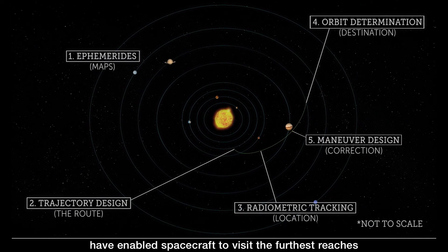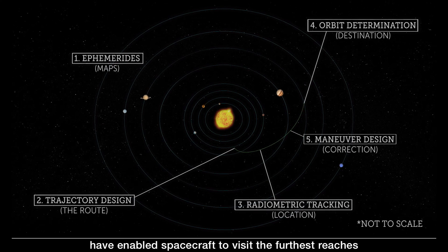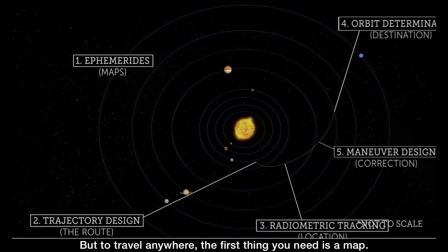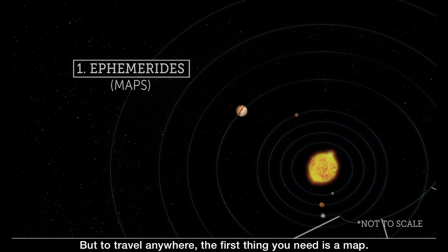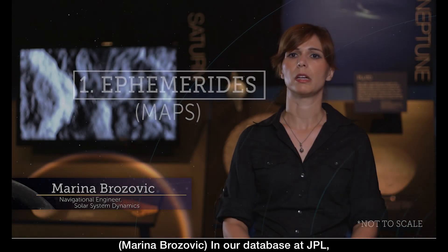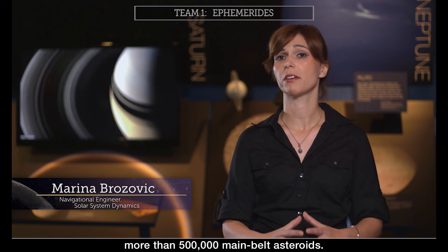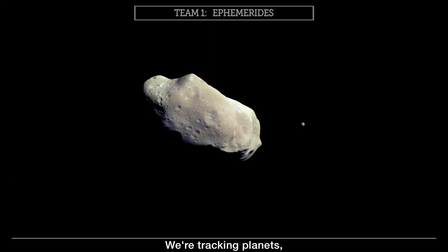The combined efforts of these teams have enabled spacecraft to visit the furthest reaches of the solar system. But to travel anywhere, the first thing you need is a map. In our database at JPL, we are currently tracking more than 500,000 main belt asteroids.